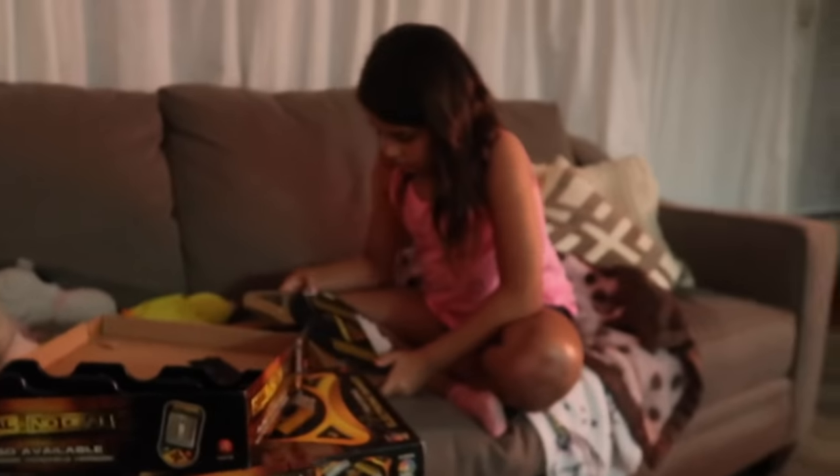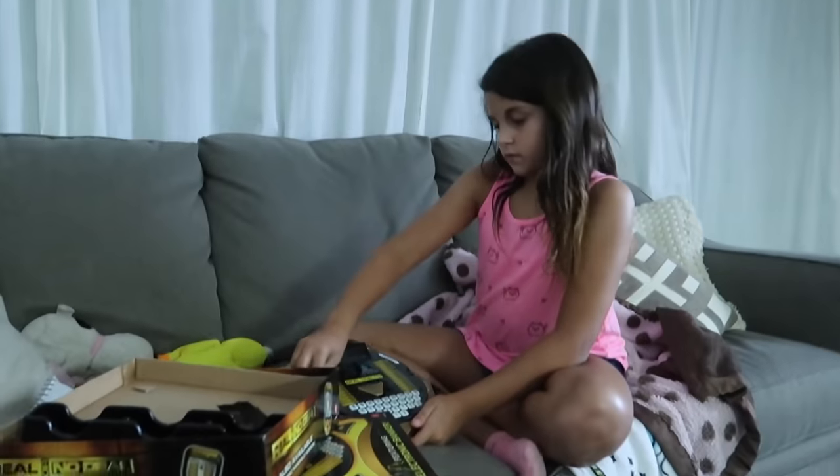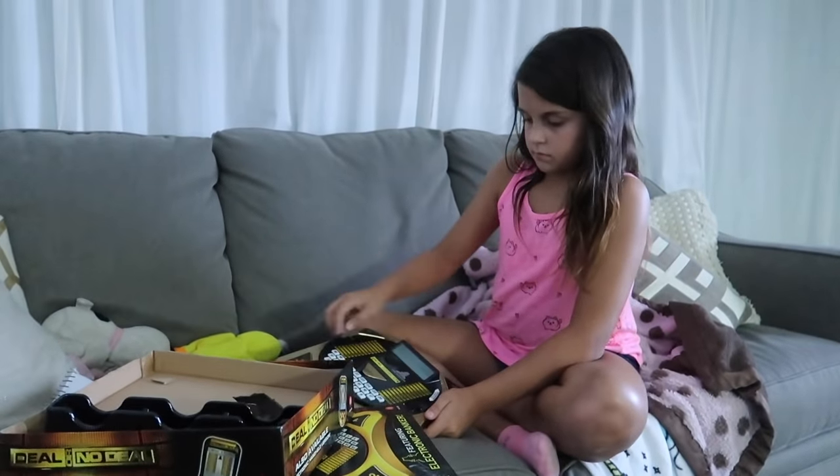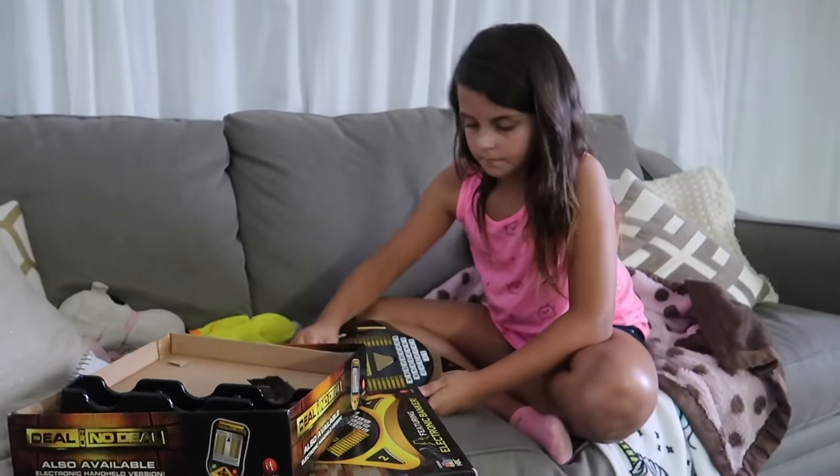All right guys, so we are back. Now the next movie — we were watching Inside Out, so now we are watching Up. Up is a really good movie. Ellie is going to teach me how to play Deal or No Deal — Howie Mandel. We're gonna watch Up and then have to go to bed sooner or later, because we do have to wake up pretty early. It's supposed to rain around 12, I think.